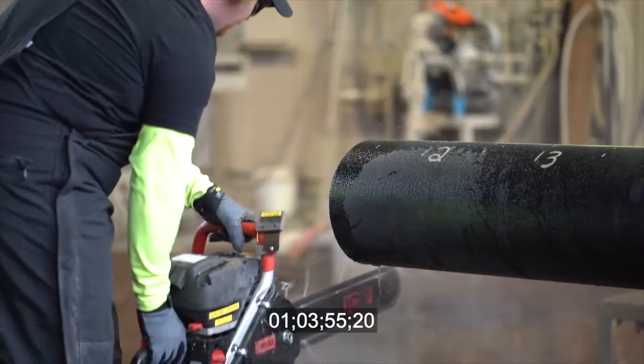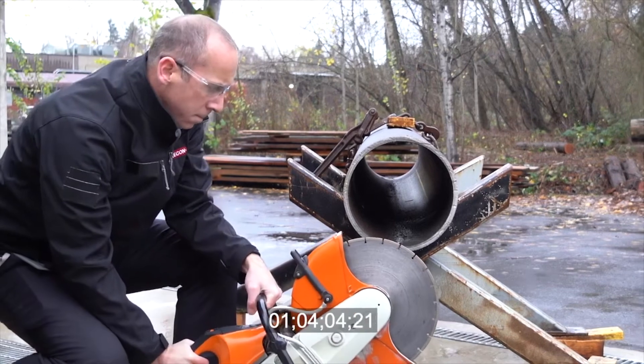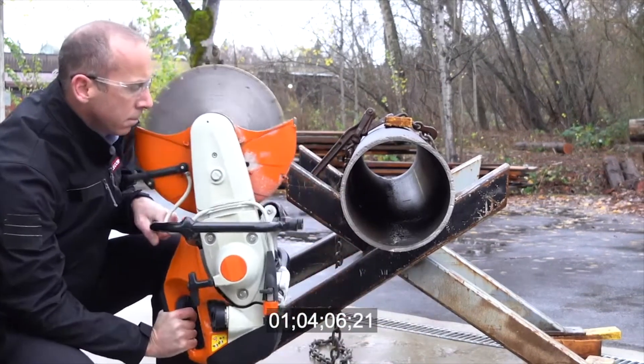The kickback research that was conducted shows that a circular blade cutoff saw produces nearly twice as much kickback energy as a power grid chainsaw, specifically in trench applications.